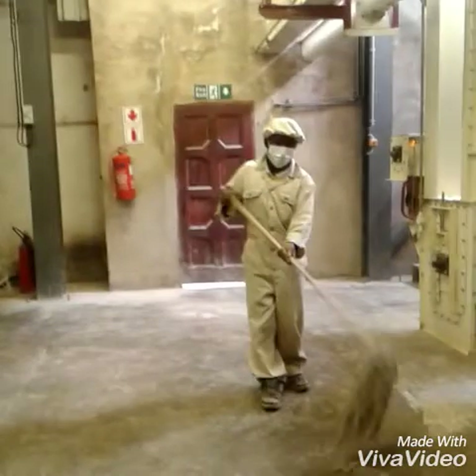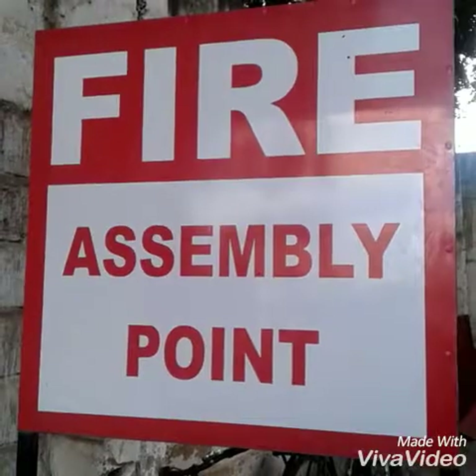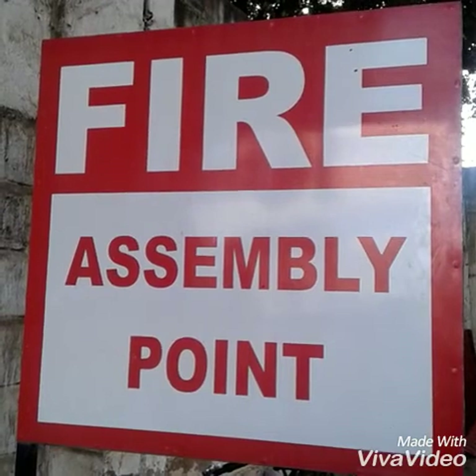All these first aid boxes are supposed to be accessible at all times. We need to rush to that person, make sure that we give them first aid before rushing them to the hospital. Training workers on safety tips and rules may reduce the chances of hazards. Obed Bunda reporting.